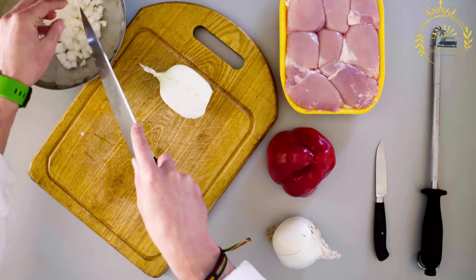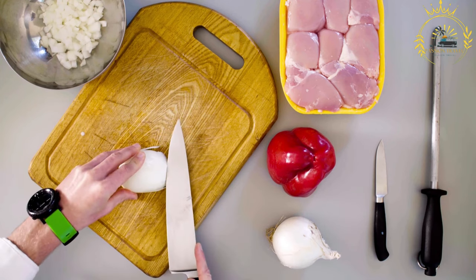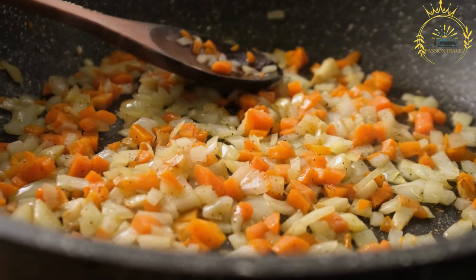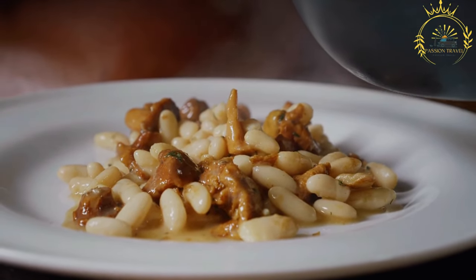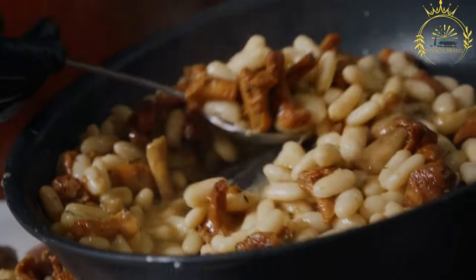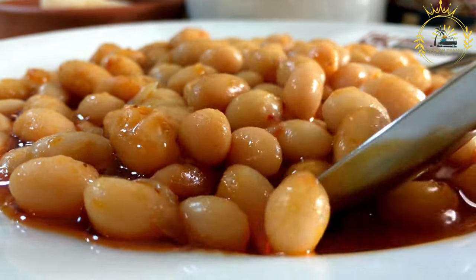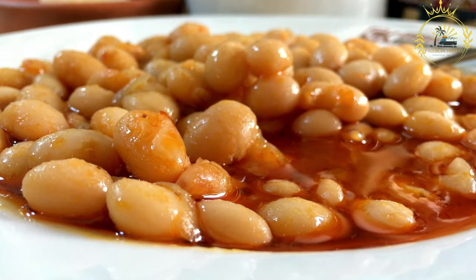Ibiharaj can be served as a simple dish with just beans and seasonings, or additional ingredients such as tomatoes, bell peppers, or leafy greens like spinach or amaranth leaves may be added during cooking. It is typically served hot as a main dish alongside ugali, a thick cornmeal porridge, or rice, and is a popular, versatile dish showcasing the simplicity and nourishing aspects of Burundian cuisine.